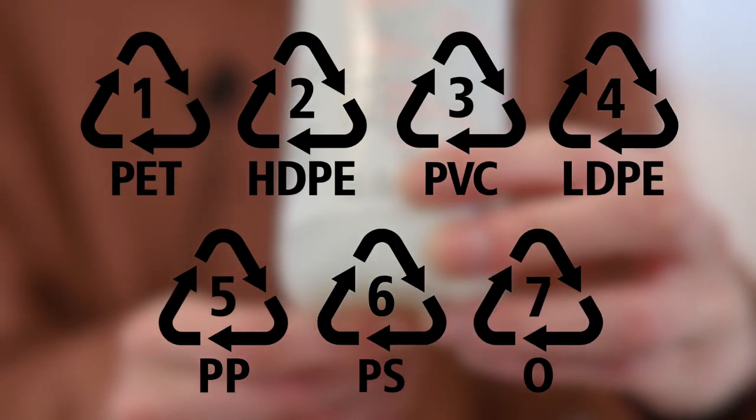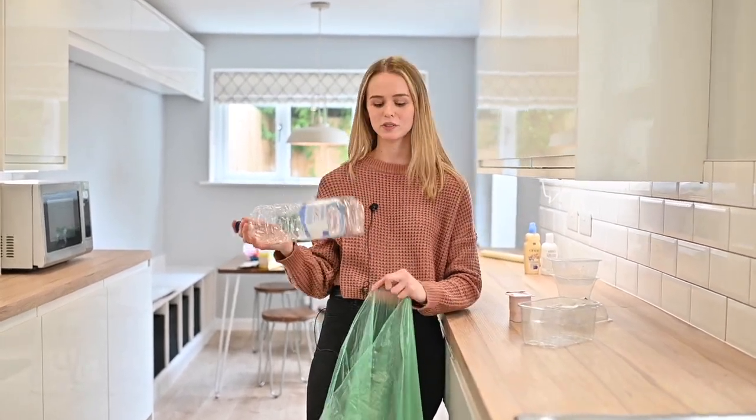Plastics are split into seven groups depending on what they're made of, and vary on whether they can be curbside recycled. The most common plastics are your bottles, your plastic containers, and also your yogurt pots.